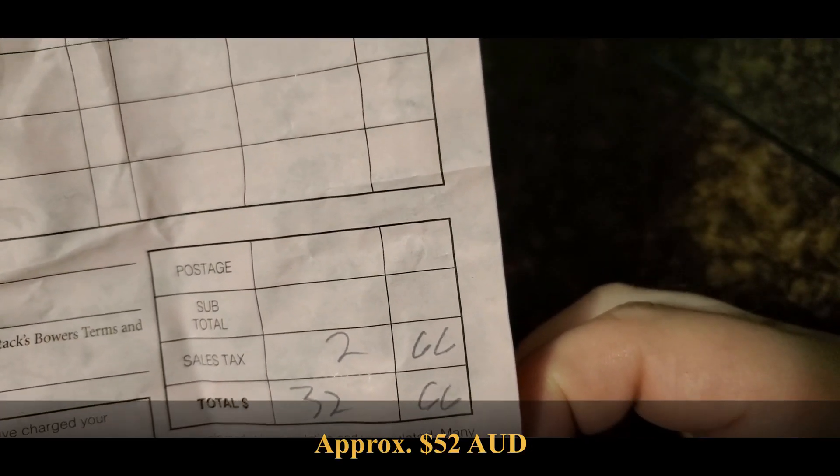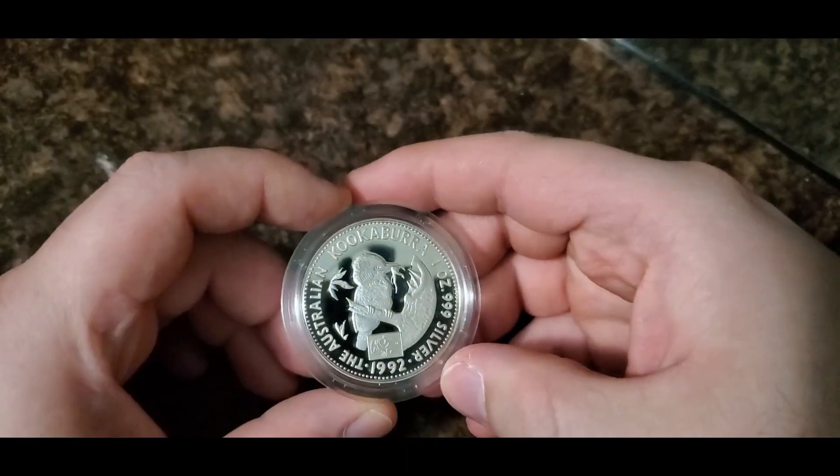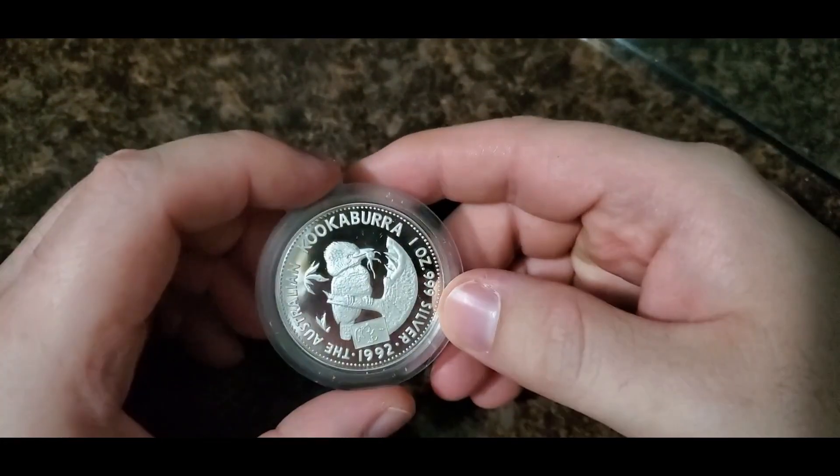I've got the sales receipt here — again I don't want to show too much personal information — it's marked as $30 and with tax and everything else came out to $32.66. I figured for that price, why not? I recently acquired another Kookaburra from I believe 2016 and paid approximately the same thing.